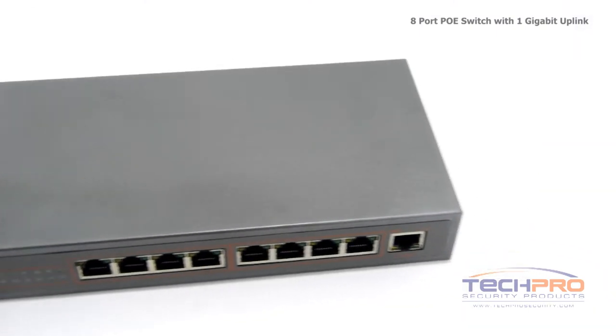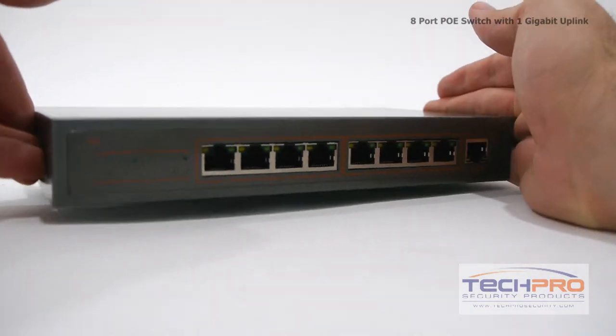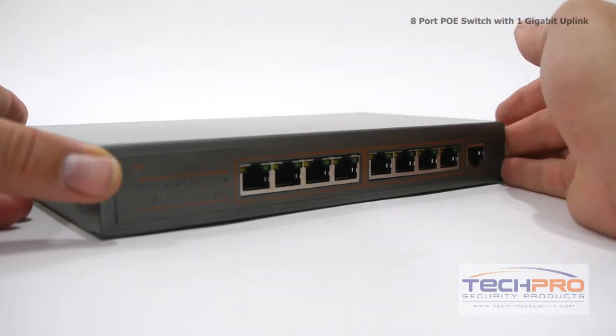Data activity can be monitored via LED indicator lights, and each PoE port provides up to 15.4 watts of power to power 12 volt devices up to 328 feet away.